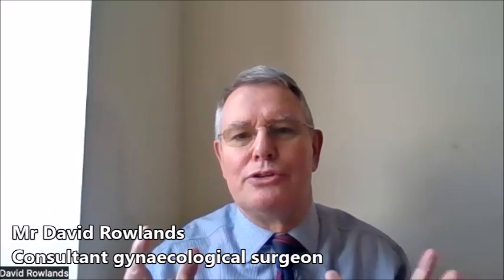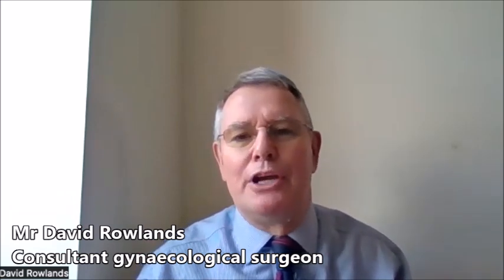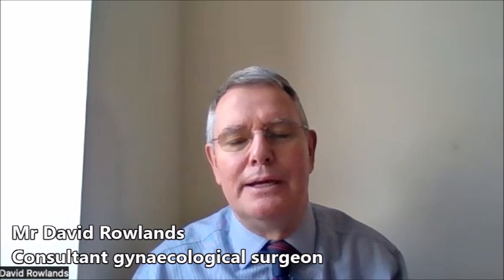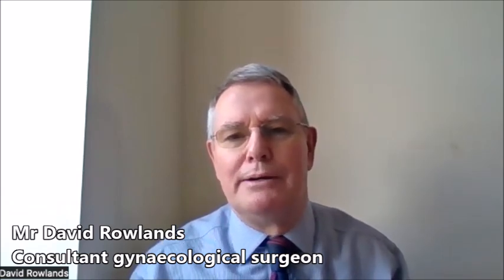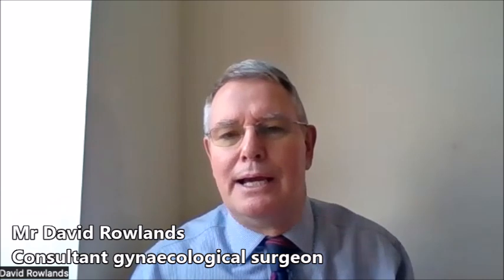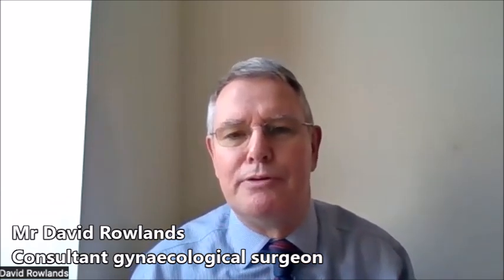Hysterectomy is essentially taking out the uterus, the womb. It can take out the ovaries as well — you can take out the cervix or not, conserve the ovaries or conserve the cervix. Usually we take the tubes out if we take out the womb, because there's evidence that cancer of the ovaries starts in the tubes, and if we're taking out the womb, the tubes really have no function, so it seems best to remove those.